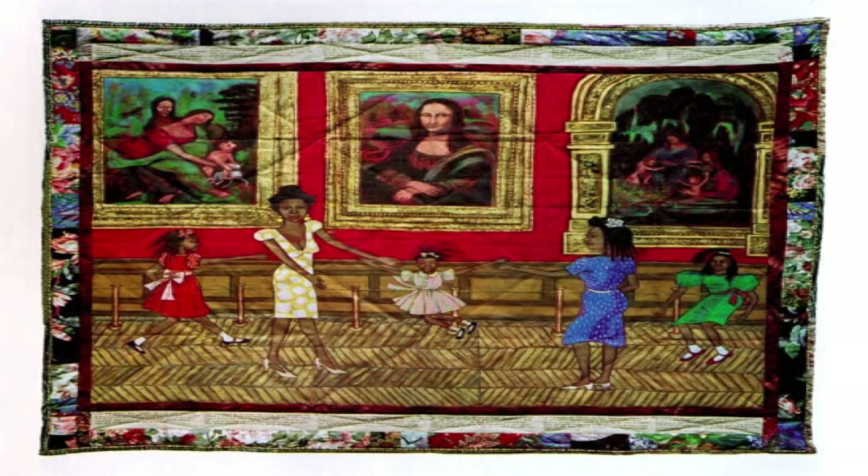In the 1990s, artist and quilter Faith Ringgold created a story about a young Black woman named Willa Marie Simone. She moves to Paris in the early 20th century and meets many of the famous artists, authors, and people that lived there during this time. Ringgold captures this tale on a series of quilts. The main panel serves as the illustration, while text fills the margins. Willa is inspired by the people she meets, and eventually becomes a successful artist and businesswoman in her own right.